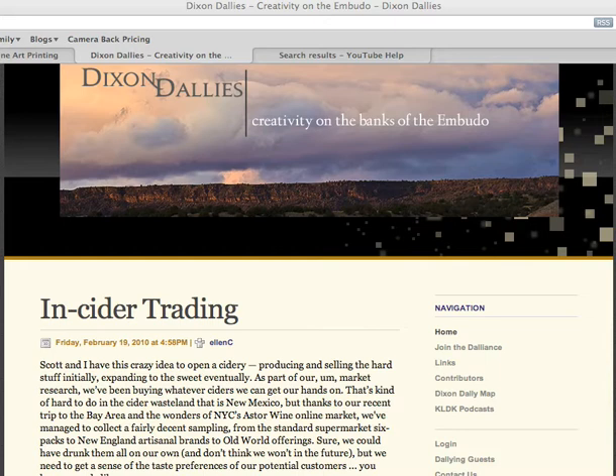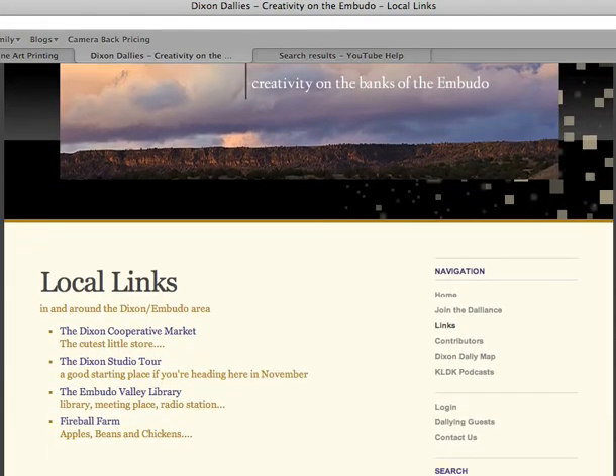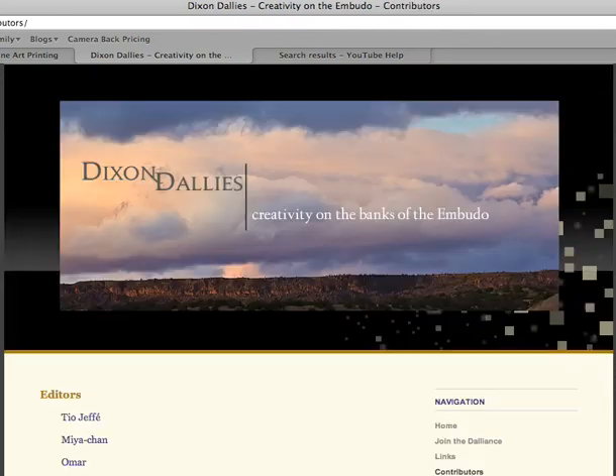So when you join, you'll get a unique login and password. You can enter that right in here on the login page. As a member, you can point everyone to your own website if you've got one, both here in the Local Links section, and here on the Contributors page.